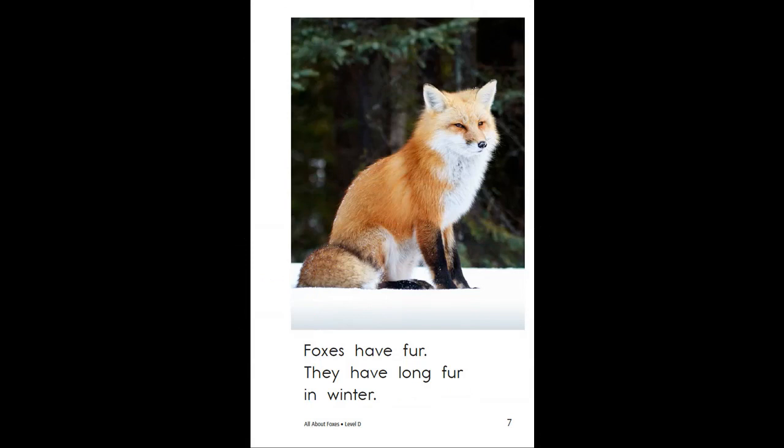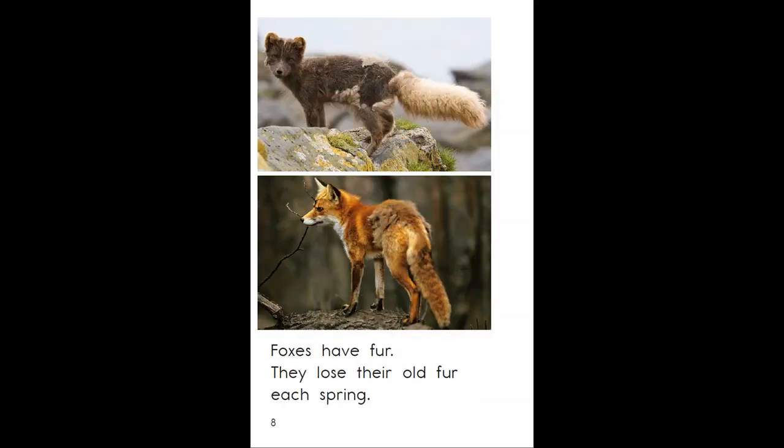Foxes have fur. They have long fur in winter. Foxes have fur. They lose their old fur each spring.